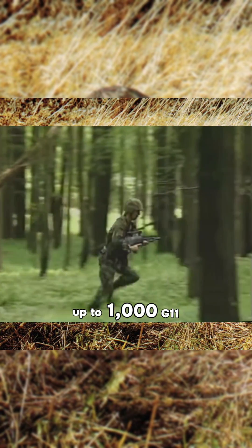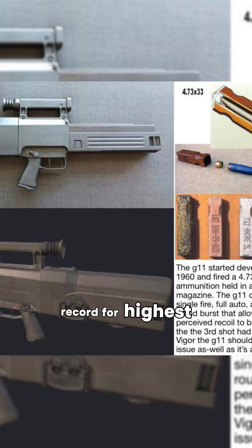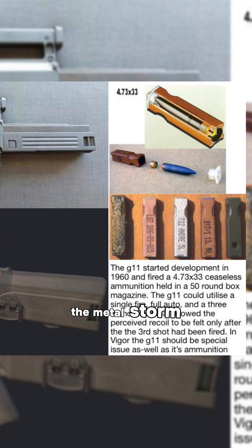Up to 1,000 G11 units were produced through an ambitious 300,000-rifle contract, but it was canceled. The radical gun still holds the record for the highest cyclic rate of automatic fire this side of the Metal Storm.